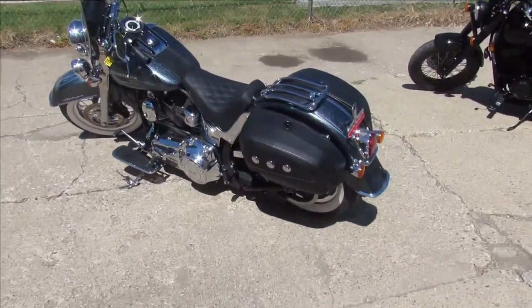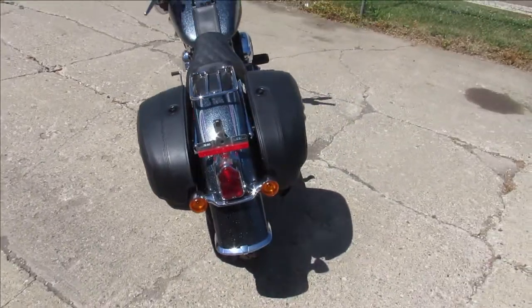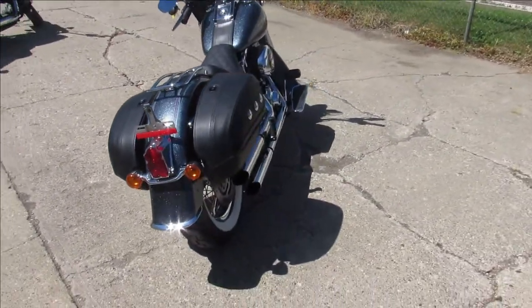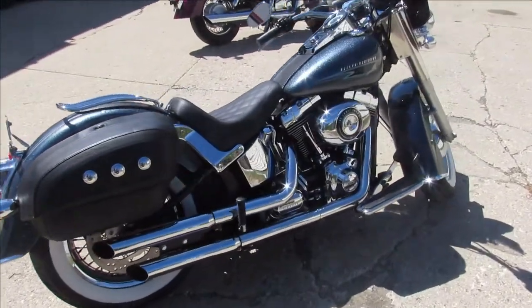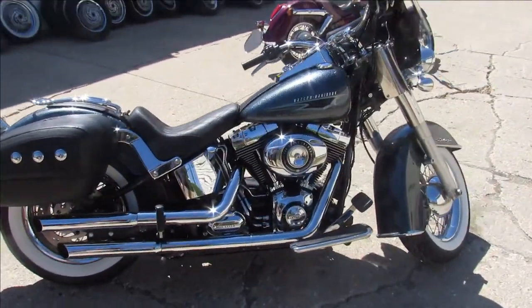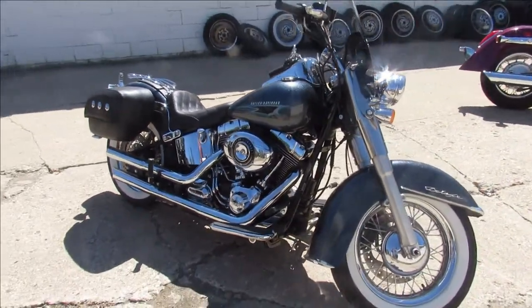Hey guys, we just took this Harley-Davidson in — it is a sharp bike. 2015 Harley Softail Deluxe, 2393 miles. That's right, 2393 miles, not even broken in yet. The paint is kind of cool guys, it's called Black Magic.